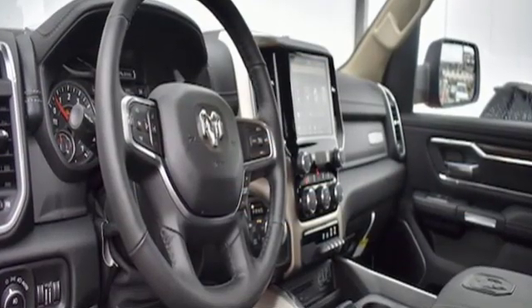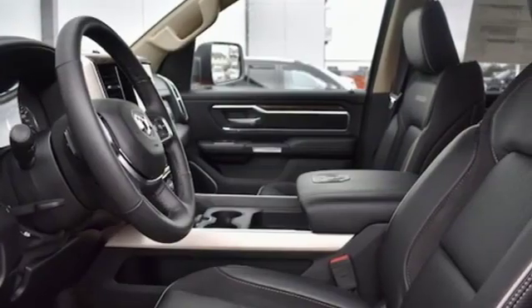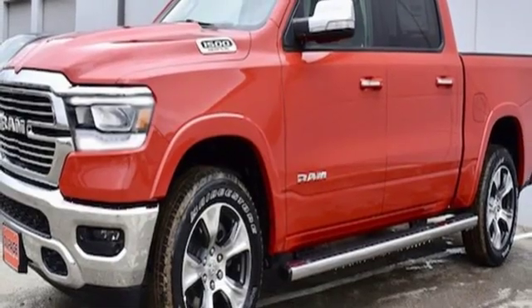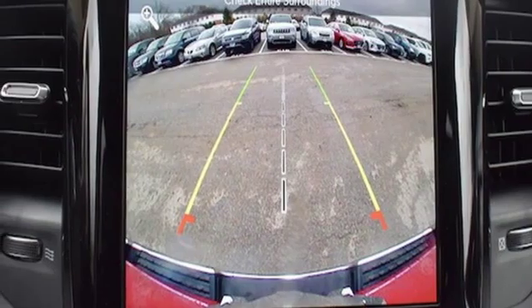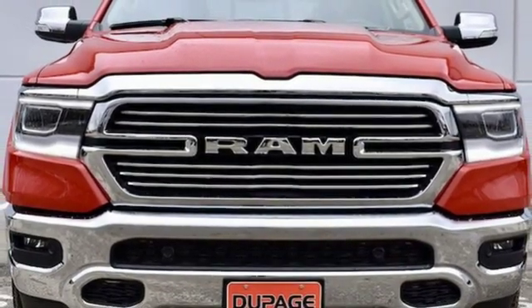Features include automatic transmission, electronic shift on the fly, driver selectable mode, active grille shutters, streaming audio, power tilt down heated mirrors, dual zone climate control, aluminum wheels, heavy-duty shocks, configurable instrument gauges, and V8 engine.